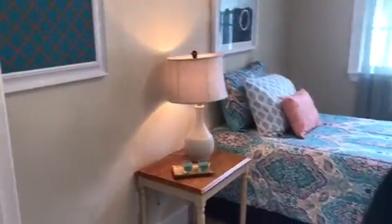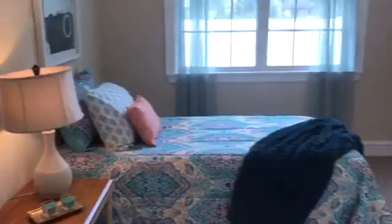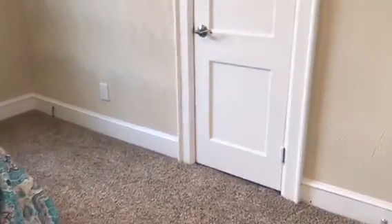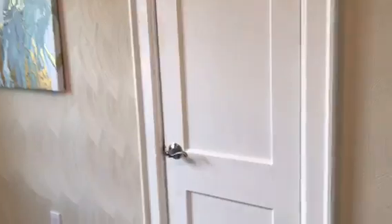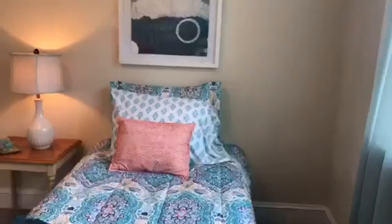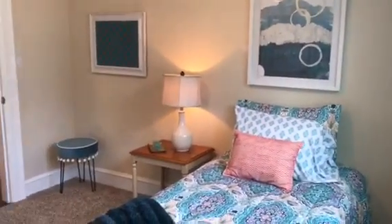Here is the second bedroom. It has a really great size double window facing the side and a closet. All the bedrooms have closets and are carpeted with that same neutral color carpet.